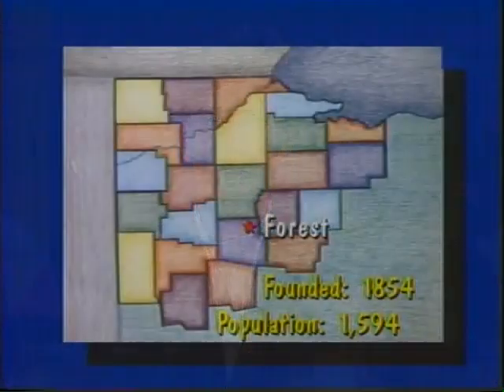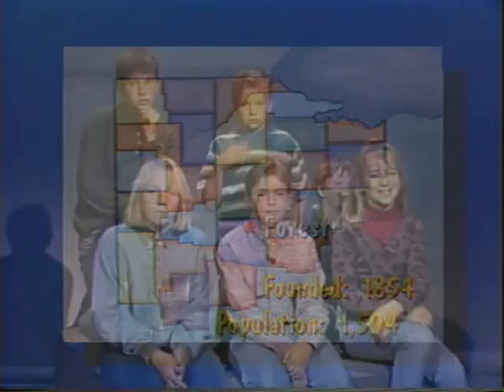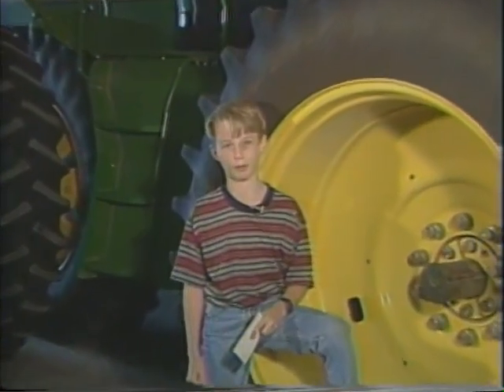Our school is in the town of Forest, which is 60 miles south of Bowling Green. It was founded in 1854 and has a population of 1,594 people. Our next story is about a grandfather who collects tractors — not toy tractors, but real ones. Norman Phillips restores antique tractors so they look brand new. Brian Phillips gives us more details.